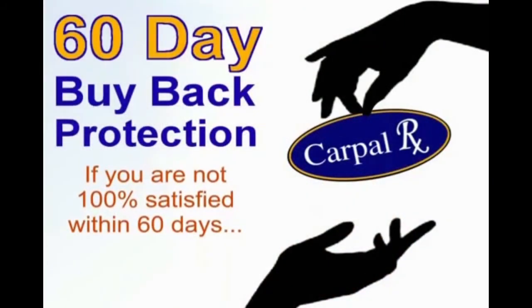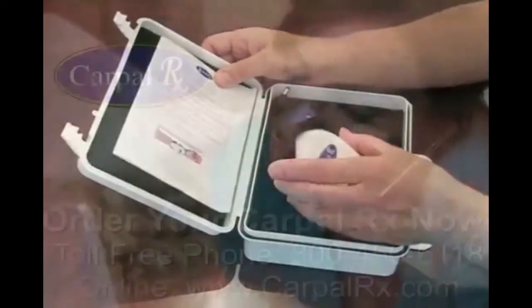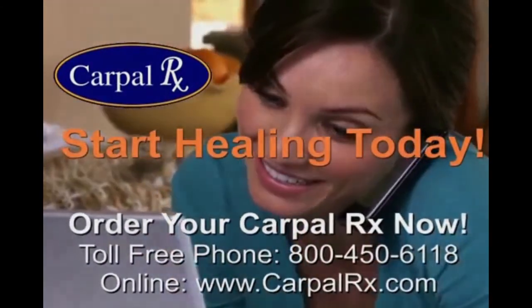Our doctors stand behind every CarpalRx with 60-day buy-back protection if you're not completely satisfied. The CarpalRx is guaranteed to work for you, just as it has for thousands of customers around the world. Stop hurting and start healing today with the CarpalRx.